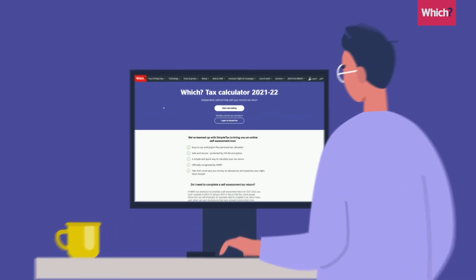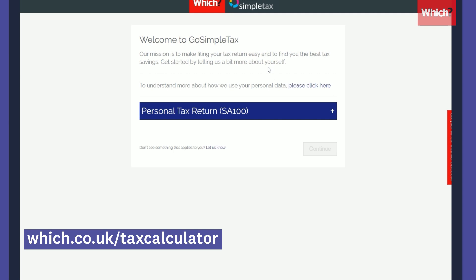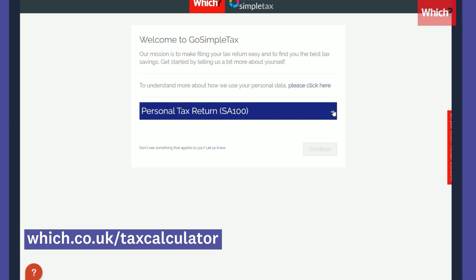If you need to replace items in a property you rent, you can also claim tax relief on the money you spend there, but only if it's a like-for-like replacement. To help you calculate your tax return, check out the free Which? Tax Calculator at which.co.uk/tax-calculator.